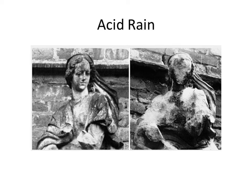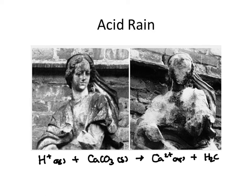So why does this happen? Well, if I have acidic rain, I'm going to have H+ ions. And what is marble? It's calcium carbonate. Well, when that happens, what's going to form? I'm going to get some calcium ions and I'm going to get carbonic acid.